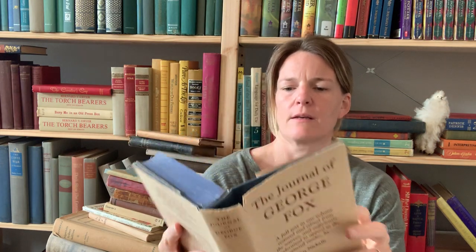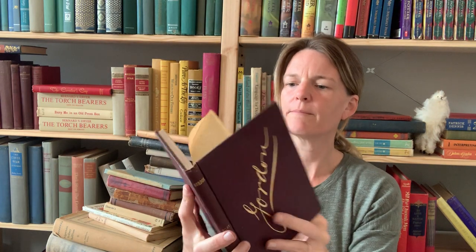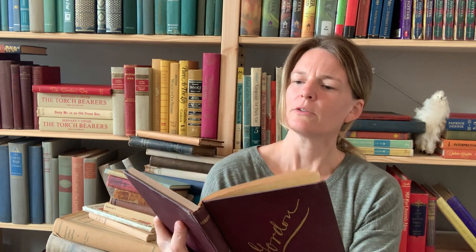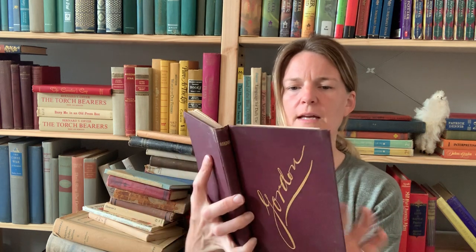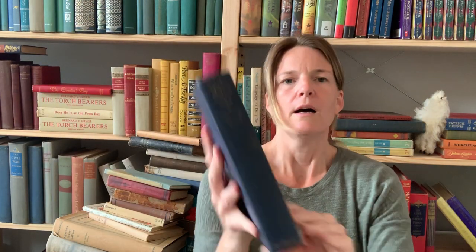Three more: The Journal of George Fox — a nice pretty blue color. This one says Gordon on it: Charles George Gordon, a 19th century worthy of the English church, 1888 — a biographical sketch. Kind of looks like that guy on Days of Our Lives — I don't remember his name. This one is called Light Horse Harry Lee, 1931.